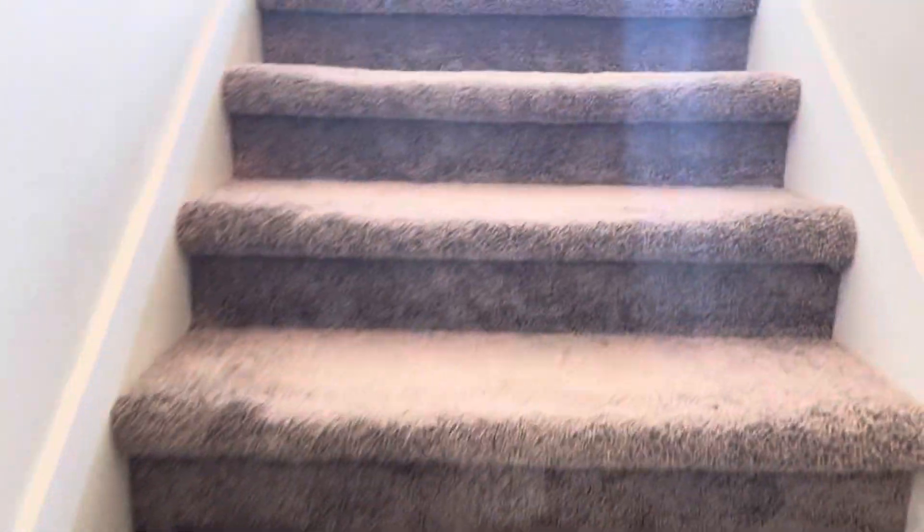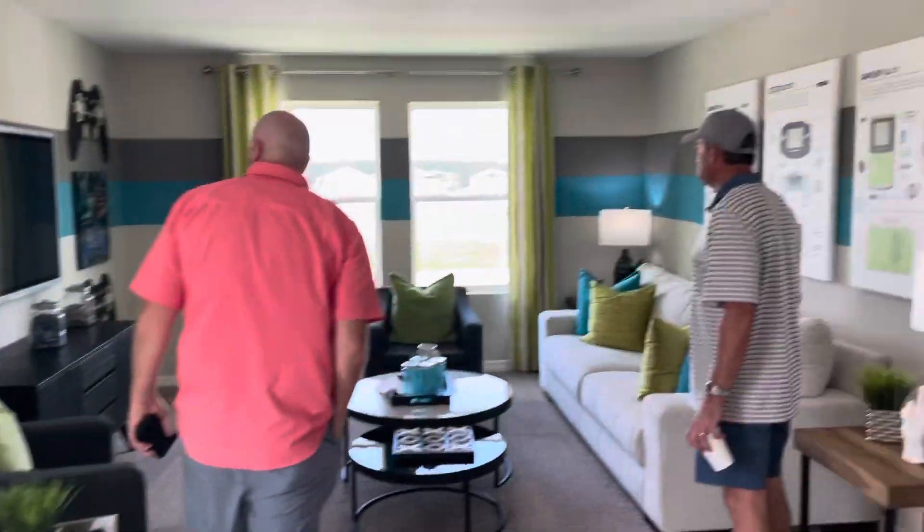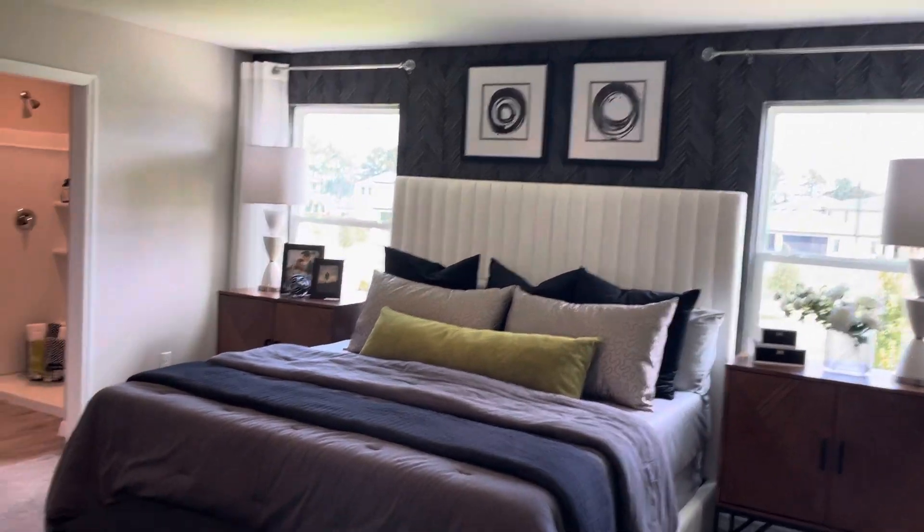Here's the carpet color again as we go up. They've got some accent walls painted here — ours will obviously not be this color. Game room upstairs. Here's the master. They have an accent wall; we won't have that, I don't believe.